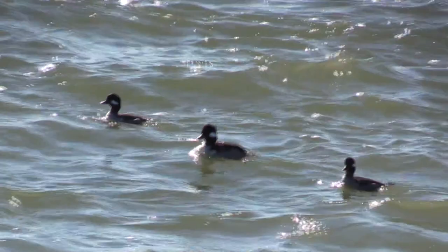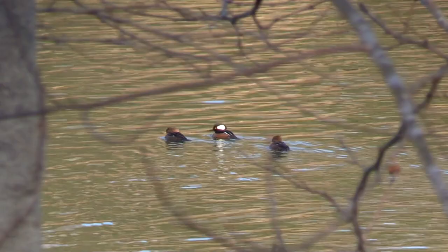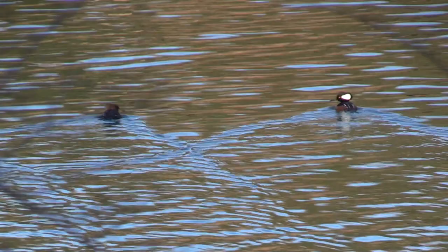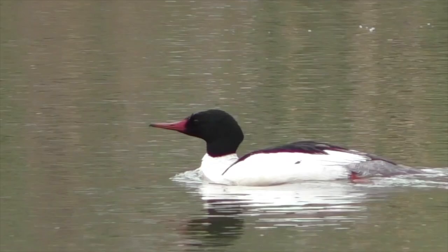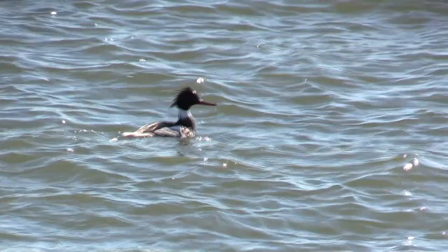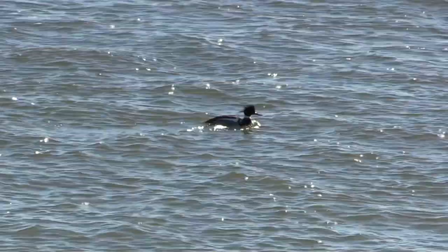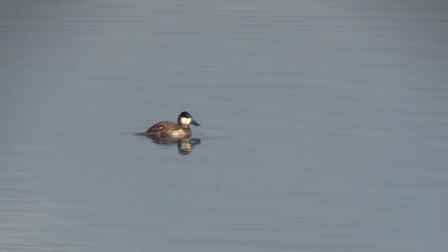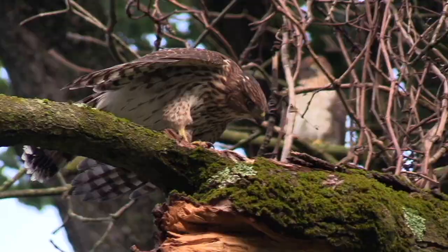Ring-necked Duck. Bufflehead. Hooded Merganser. Common Merganser. Red-breasted Merganser. Ruddy Duck.